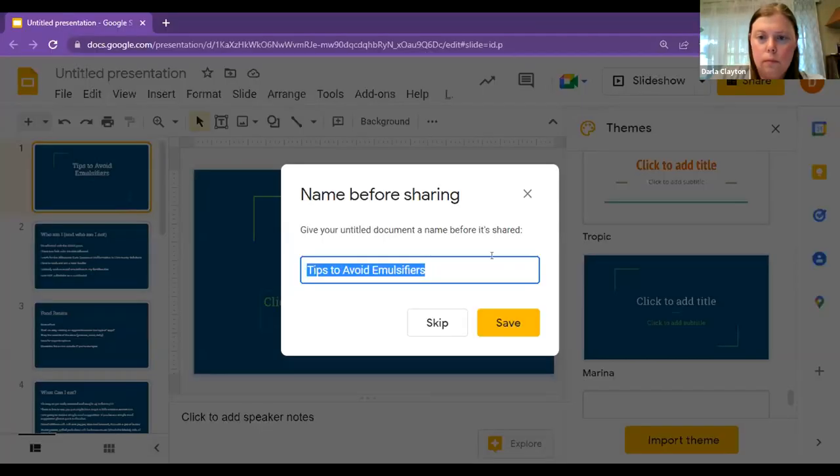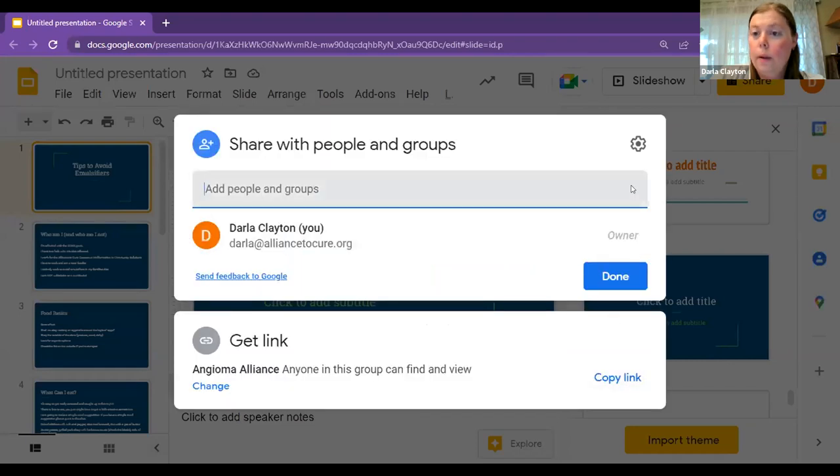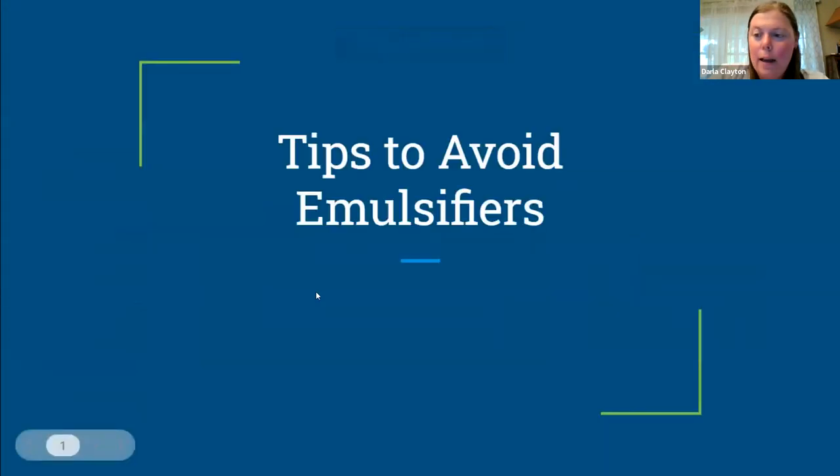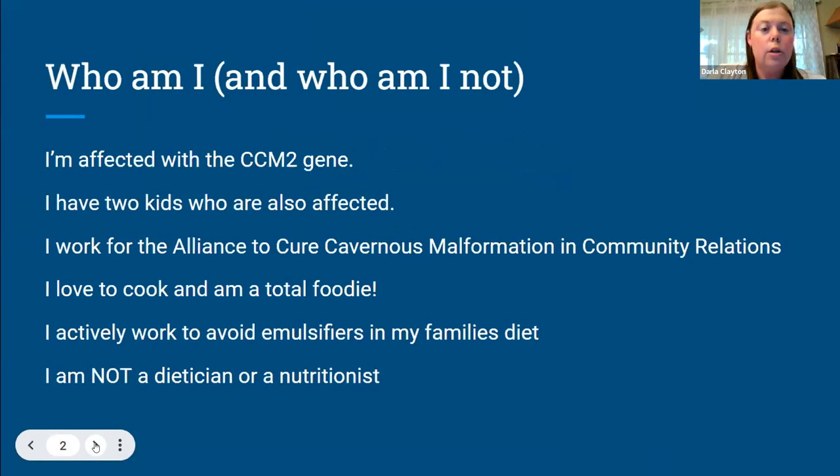I'm going to talk a little bit about food and how we go about finding foods — how do we eat and not make ourselves bananas with all of this. I realized I did not introduce myself. I apologize. I am Darla Clayton and I work for Angioma Alliance in the community relations area. I also have CCM2 and so do both of my kids. I just wanted to quickly go over who I am and also who I'm not. I love to cook — I'm an absolute foodie — and I'm not a dietitian or a nutritionist. This is definitely coming from the perspective of someone who avoids emulsifiers in my own diet and my family's diet.